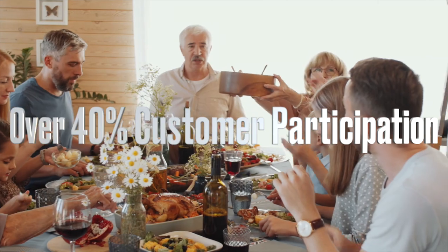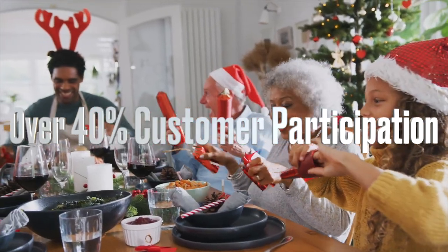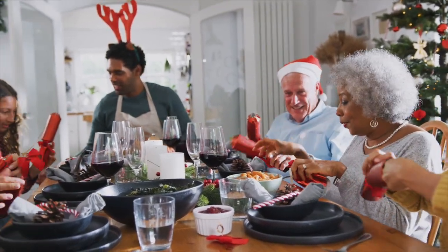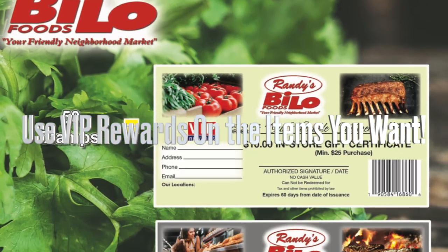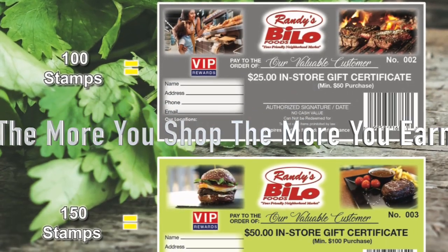VIP has strong consumer acceptance with over 40% participation. Customers like that they can use their rewards on the items that they want, stretching their grocery dollar. The more they shop, the more they earn.